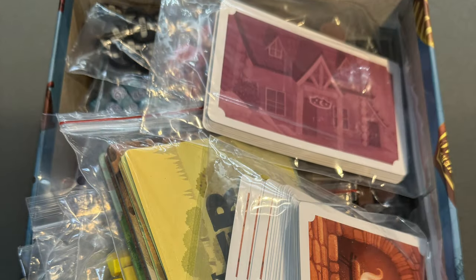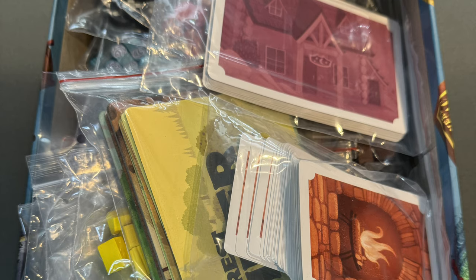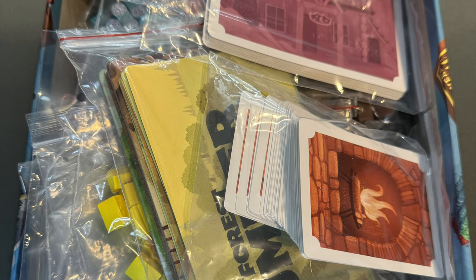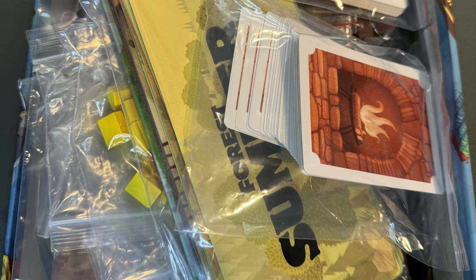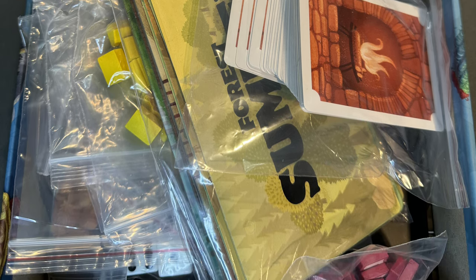Are there downsides to Creature Comforts? A couple of things came up. It came with a lot of baggies — I didn't need extra baggies to organize the pieces — but there's no insert. The only way to organize everything is to put it in little baggies and jumble them in the box. That's not the end of the world, but it takes a minute to sort everything out when you want to play.